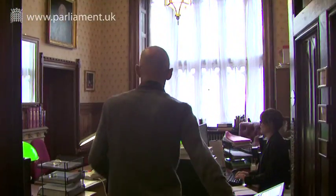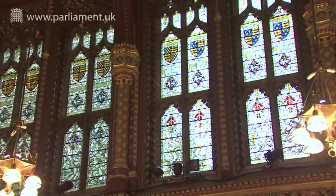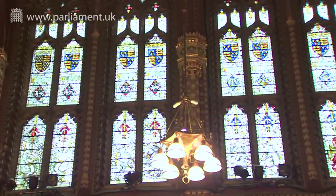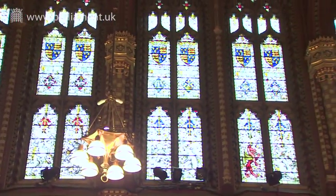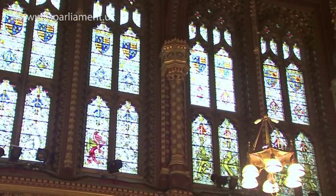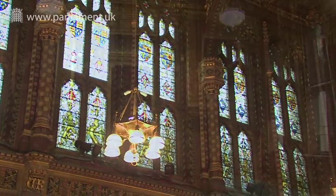There are 3,000 windows, from basic casements in rooms and corridors to the ornate glass panels that allow light to flood into the many hallways and chambers. This vast expanse of glass, much of it set in bronze framework, no longer provides effective weather resistance and generates significant heat loss from the Palace.